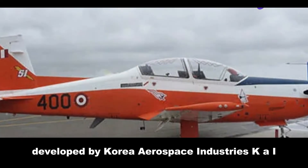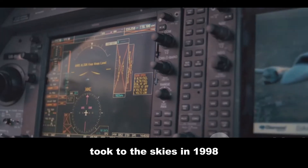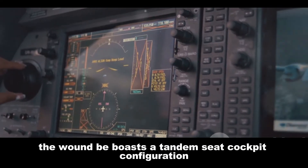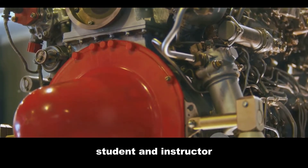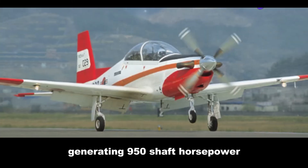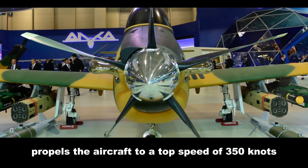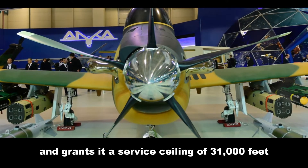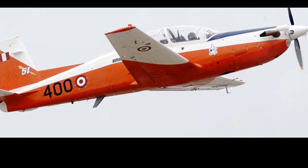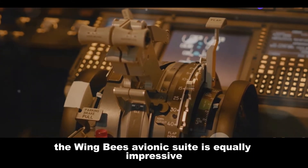Developed by Korea Aerospace Industries (KAI) in partnership with Lockheed Martin, the KT-1 Woongby — meaning 'flying tiger' in Korean — took to the skies in 1998. Designed to replace aging trainers like the T-37 Tweet, the Woongby boasts a tandem-seat cockpit configuration providing optimal visibility for both student and instructor. Powering the Woongby is a single Pratt & Whitney Canada PT6A-62 turboprop engine generating 950 shaft horsepower, propelling the aircraft to a top speed of 350 knots (648 km/h), a service ceiling of 31,000 feet (9,450 meters), and a range exceeding 900 nautical miles (1,665 km), offering impressive endurance for extended training sorties.